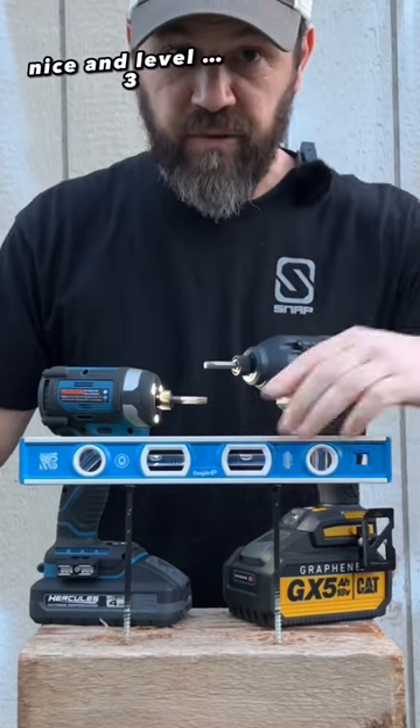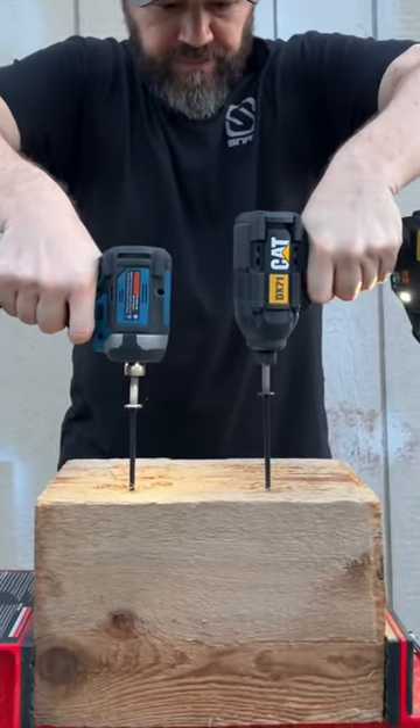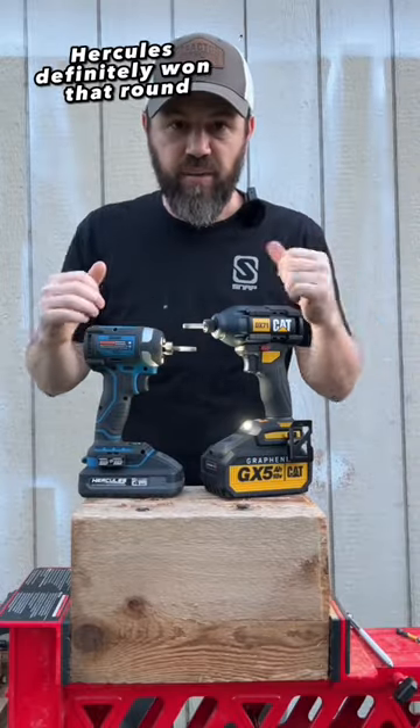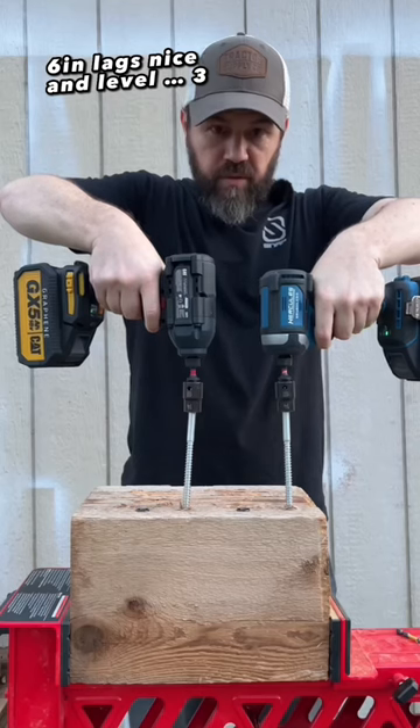6-inch structural screws, nice and level, speed 3. Hercules definitely won that round.